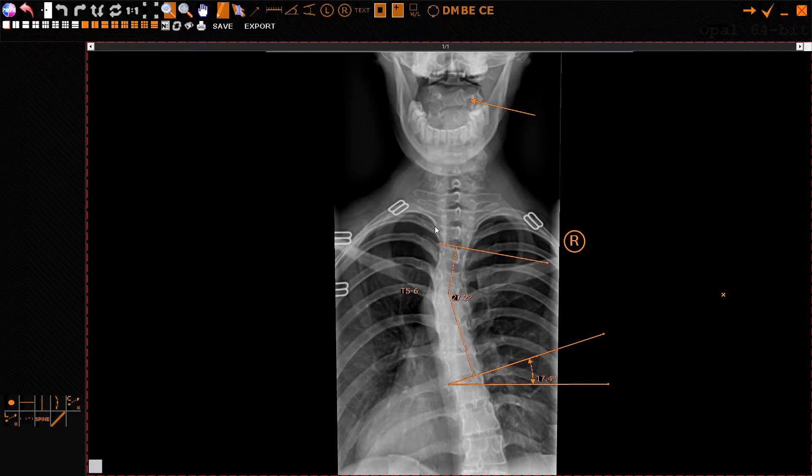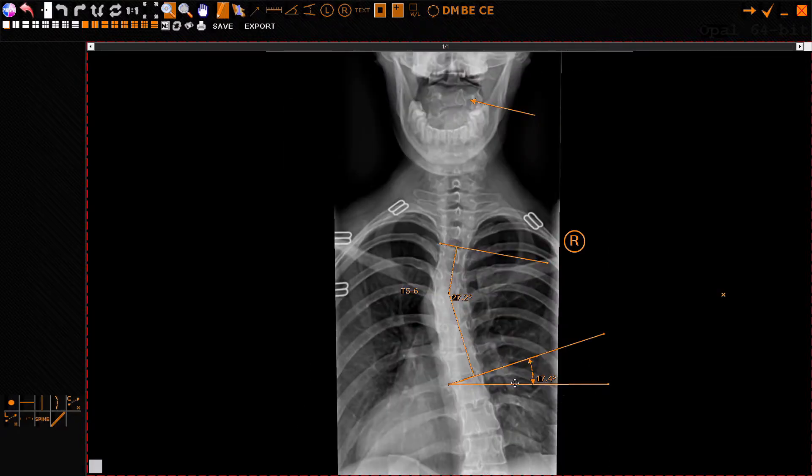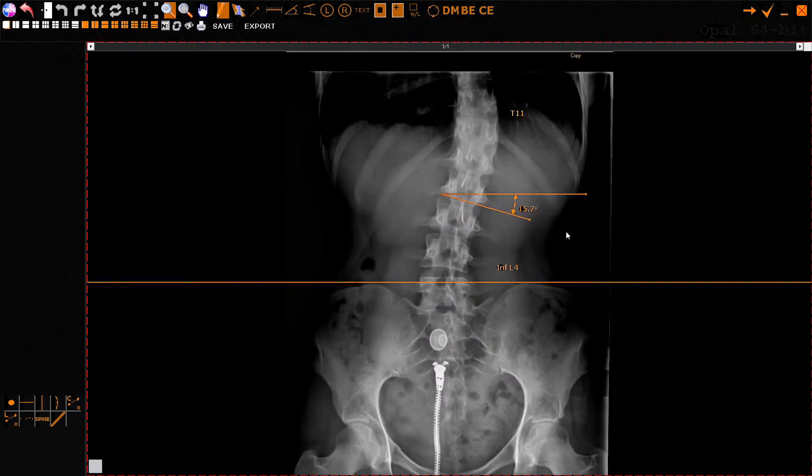To measure a scoliosis, you take the most angled vertebra on top versus the most angled one at the bottom — that's the maximum curve. Now for the secondary curve, I only have half of it visible. Taking the top of T10, if we measure that angle against horizontal — that's 17.4 degrees, so about 17.5 degrees. On the other side of the curve down here it's 15.7 degrees, about 15.5 degrees. Adding 17.5 plus 15.5, that is just over 33 degrees. So that's a 33 degree curve right through here.